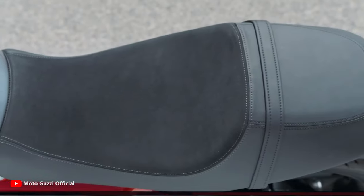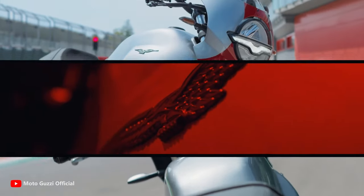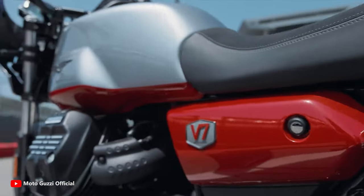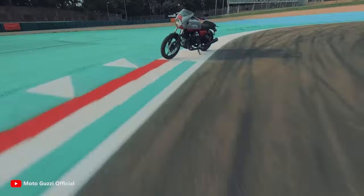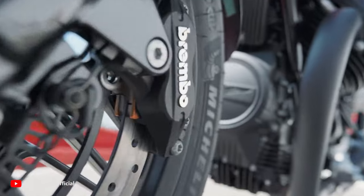Equipped with an 853cc 90-degree V-twin engine that delivers 65 horsepower and 71 Newton meters of torque, it offers a dynamic and engaging ride whether through the city streets or on long-distance journeys.